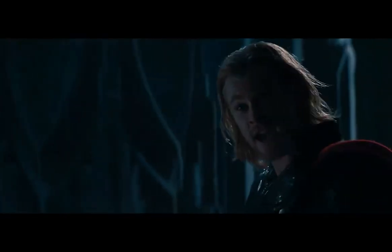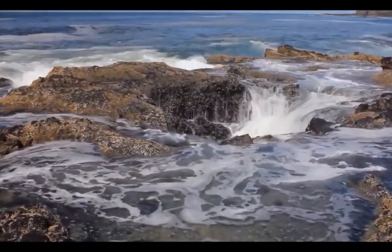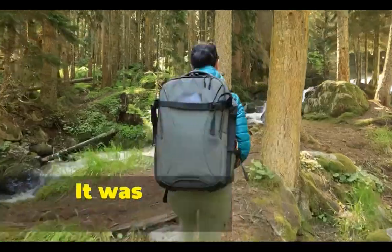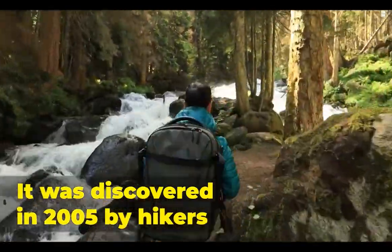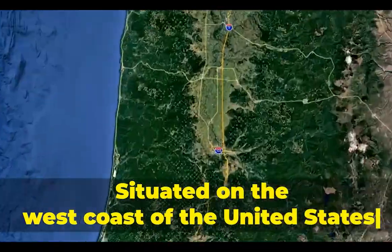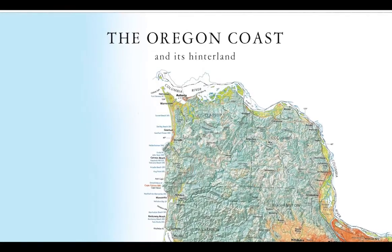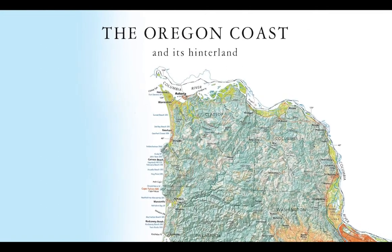Through cinema creations, Thor has been popularized. Thor's Well is also an amazing natural phenomenon. It was discovered in 2005 by hikers, situated on the west coast of the United States, and it continues to attract visitors. It sits on the edge of the Oregon coast.